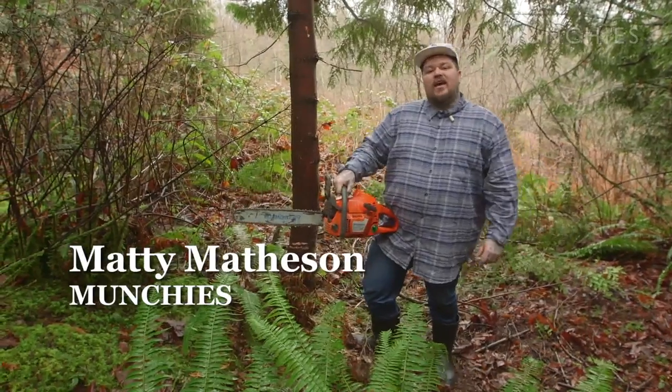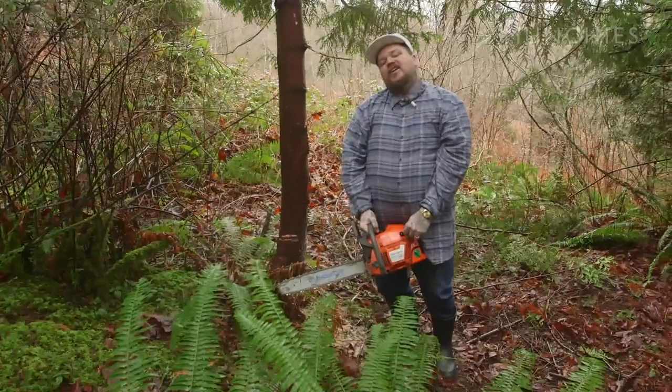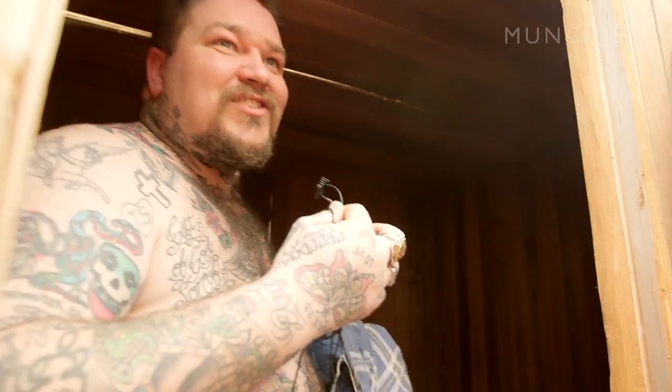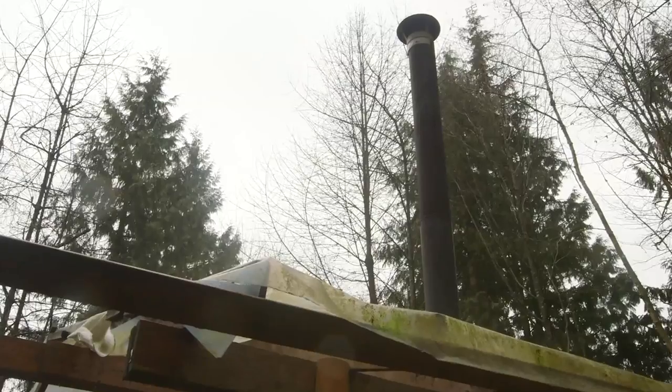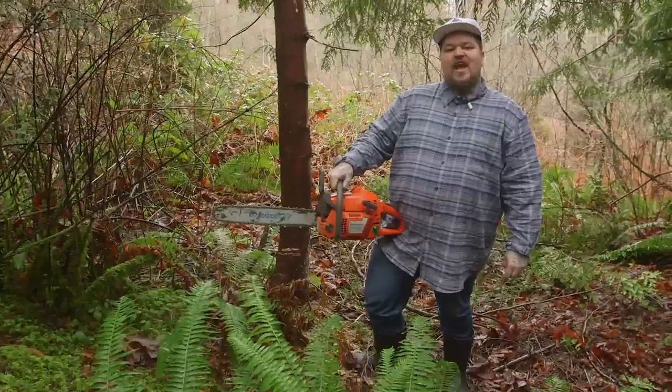I'm Madden Matheson. This is Keeper Canada. I'm out here in BC in a forest. I got a chainsaw. I'm gonna cut this tree down because I need to stay warm. I got a sauna to heat — it's not even a sauna, it's an oven surrounded by a box. I'm gonna explore BC for what it really is: a beautiful lush piece of Canada.